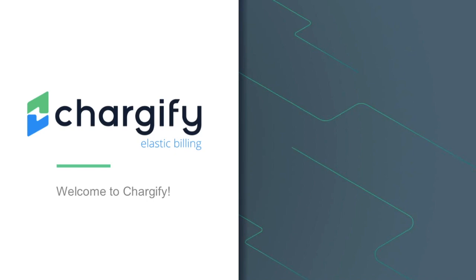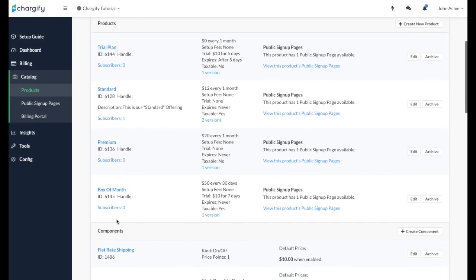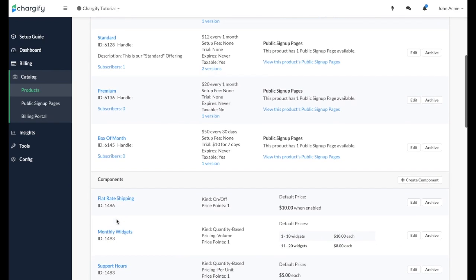Welcome, and thank you for your interest in Chargify. Chargify's elastic billing platform gives businesses the speed and flexibility to grow their business and cultivate strong customer relationships.